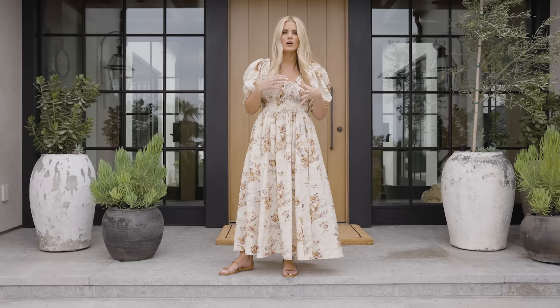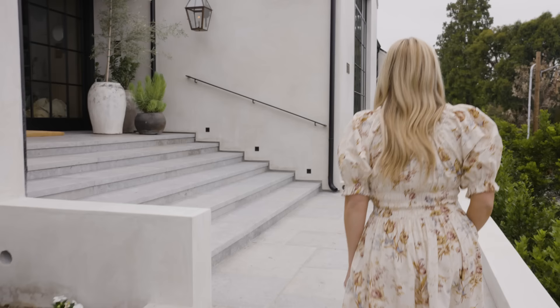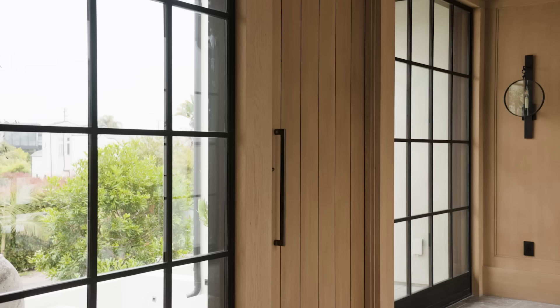I love when we can bring exterior materials into the interior of a home. You can see that we started with this limestone on the front porch and we carry that into the entryway.